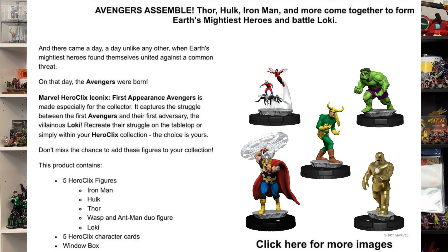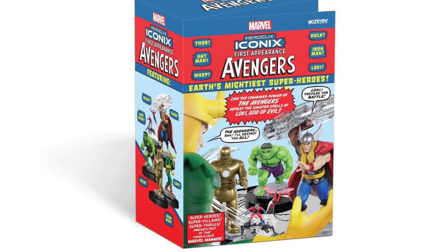Moving right along to some Marvel Iconics news, we have the Avengers First Appearance box set. It's going to have five Heroclix figures: Iron Man, Hulk, Thor, Wasp and Ant-Man as a duo figure, which is really cool, as well as Loki. So five characters, five character cards. This is going to retail for $55, and you can expect this coming out sometime in August of 2024.